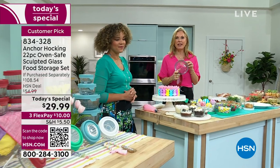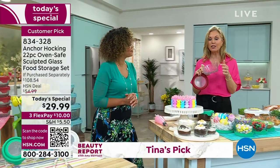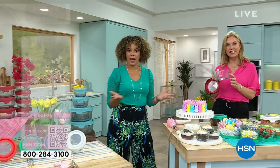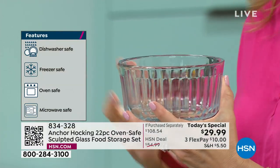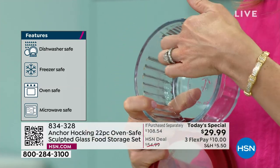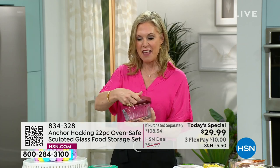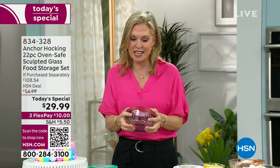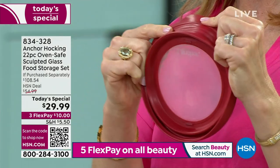If you want to bake in this, you can bake up to 425 degrees. You can use this in your microwave and dishwasher. We love to serve in these because look at how pretty this is — this new sculpted glass, a heritage vintage style. Nice and ribbed on the outside, but the inside is really smooth, so easy to clean. You don't have to worry about scrubbing in there. And then you have your True Seal lid with a nice big tab — easy on, easy off.